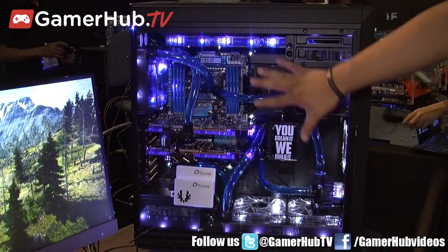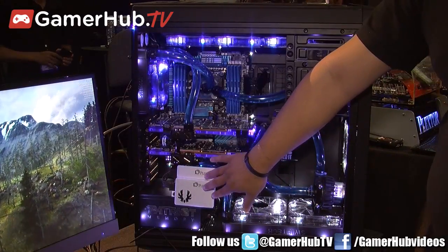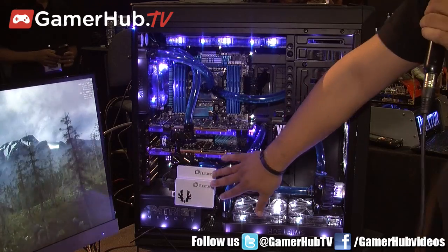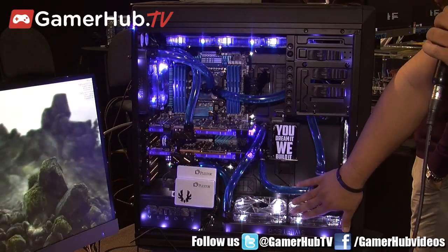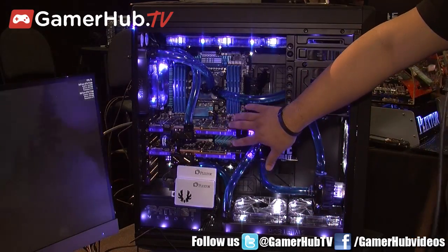As you can see over here, this is a system built by NCIX. It's got two of our 512 M5 Pro SSDs under RAID 0 configuration. It's got water liquid cooling and two 120 millimeter fans, and two NVIDIA GTX Titan graphic cards.